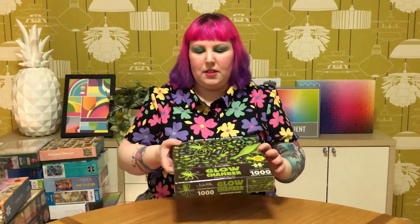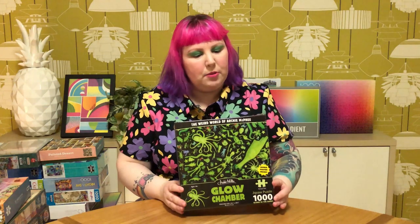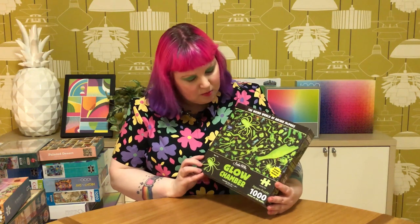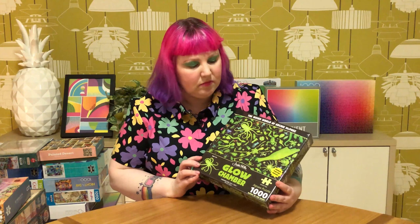Another miscellaneous one - this one had been on my Amazon wishlist for a while, but I actually found it from an online store in Australia called Berserk, which sells all sorts of alternative stuff - fashion, makeup, homewares, and puzzles. They had this one on sale - it's the Archie McPhee Glow Chamber. Glow in the dark with some weird quirky stuff. Looked like fun, so I grabbed it.